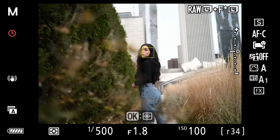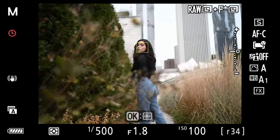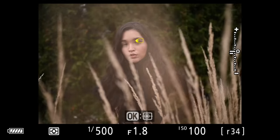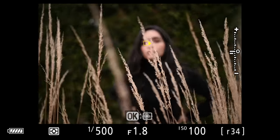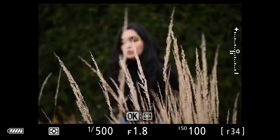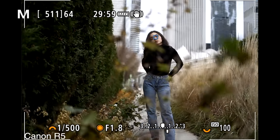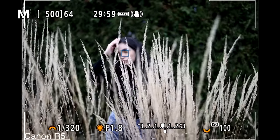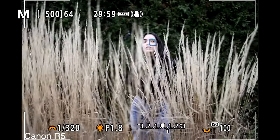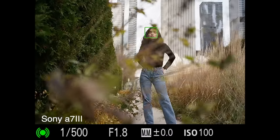The next test was to see how well each camera would track the model when photographing through leaves and bushes. All three cameras performed great in this test. For those wondering — I was supposed to be using the Sony A7S III for this comparison since it has the latest autofocus tech Sony has to offer, but I forgot it required a full HDMI cord. I used the Sony A7 III instead because it still holds its own in 2020, and this test was meant to be focused on the performance of the Z6 II anyway.